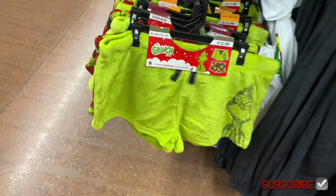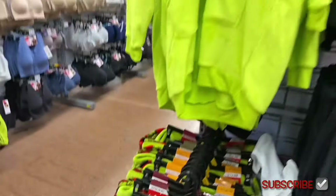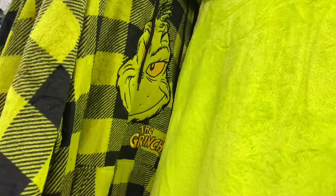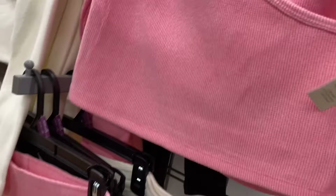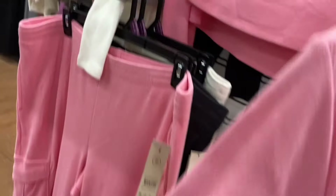The Grinch lounge pullover comes with socks and is $19.98. They also have a No Boundary sleepwear waffle top for $8.98 — it's asymmetrical and ribbed. I'm so glad No Boundaries is doing sleepwear now. You can get it in gray, white, or black.